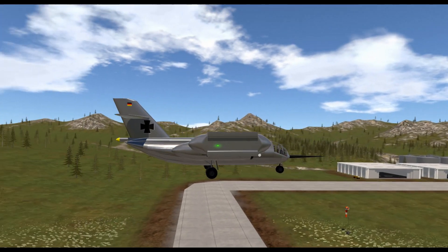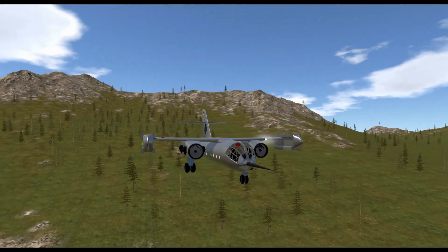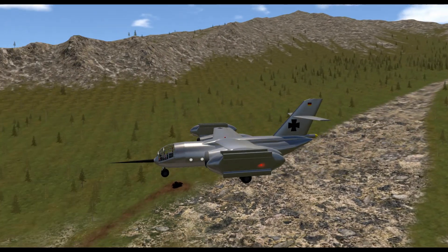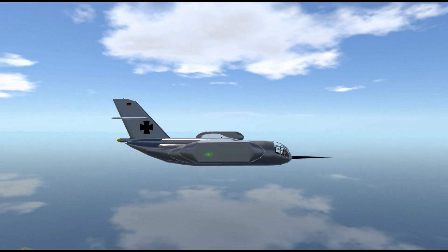Welcome to Extraordinary Aviation Designs. In this video, we will discuss the development of the Dornier Do 31, the world's largest vertical takeoff and landing aircraft developed by Germany to defend itself against the Soviet invasion, and why the project did not continue.